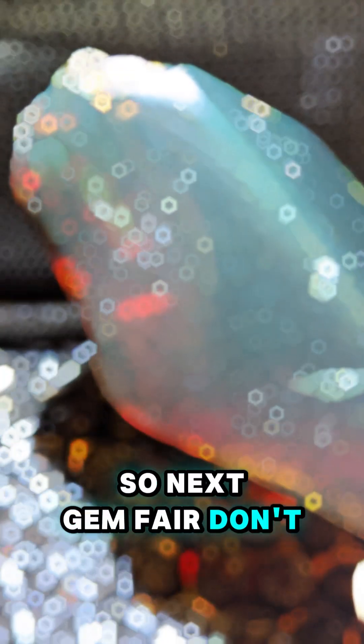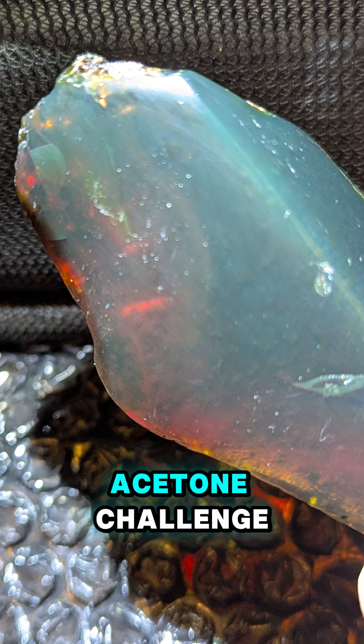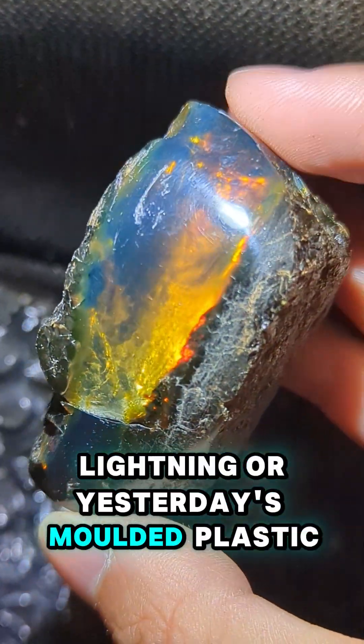So don't trust the glow alone. Pack a swab, perform the acetone challenge, and in 10 seconds you'll know whether you're holding a fragment of ancient rainforest lightning or yesterday's moulded plastic.